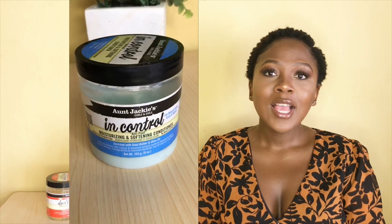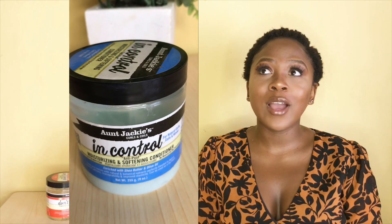The second product is the Aunt Jackie Moisturizing and Softening Conditioner — the name of the product is 'In Control.' I love how Aunt Jackie came up with these phrases for each product; I think that was genius. The conditioner is enriched with shea butter and olive oil, and it can also be used as a co-wash. Washing natural hair takes a long time — my wash day this week took about two hours — so if you want to skip the full routine, you can use this conditioner as your co-wash.